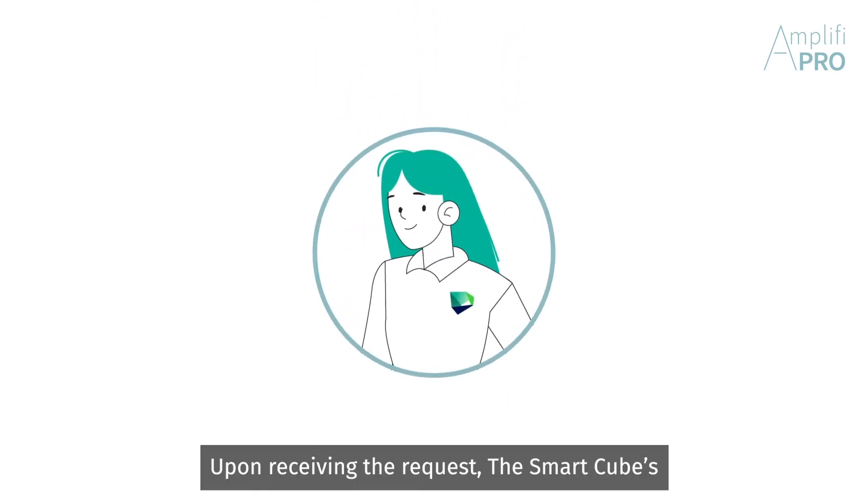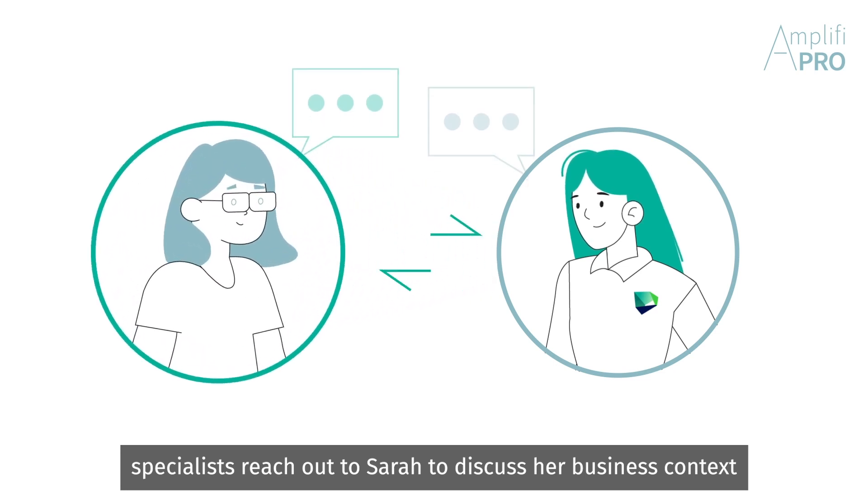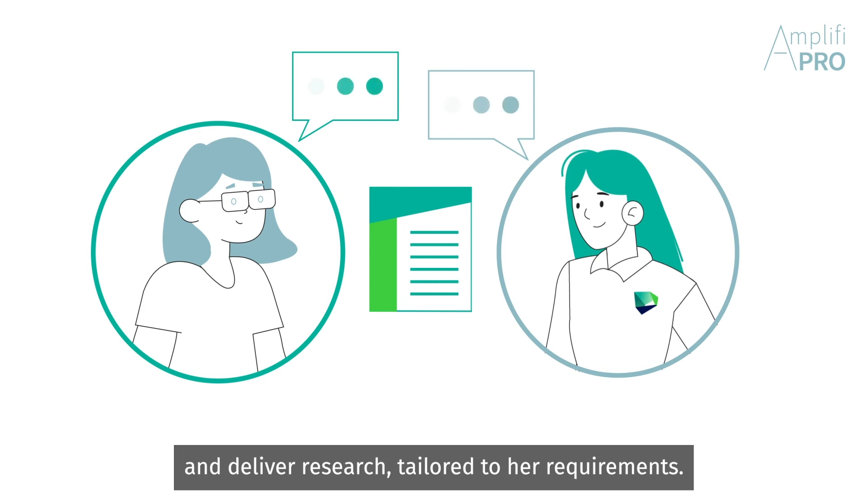Upon receiving the request, the SmartCube specialists reach out to Sarah to discuss her business context and deliver research tailored to her requirements.